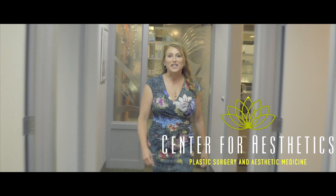At Center for Aesthetics, we believe in a customized approach for every patient. You won't find any jack-of-all-trades lasers here. We'll use the tool that's right for the job for every patient, every day.